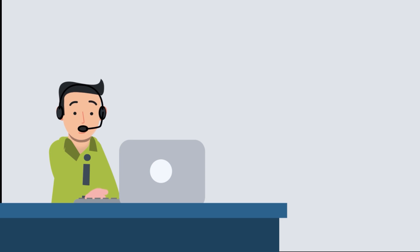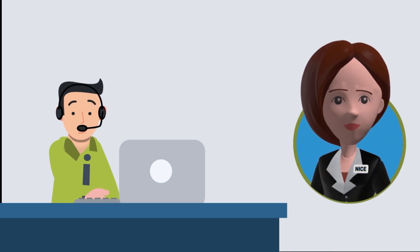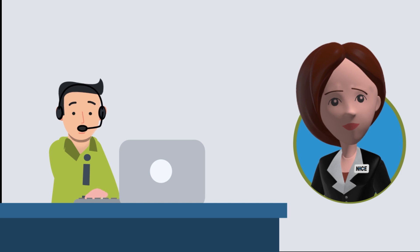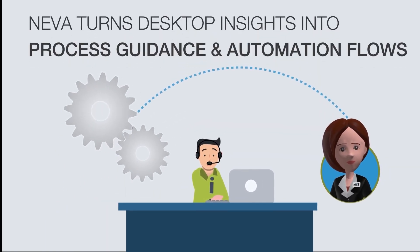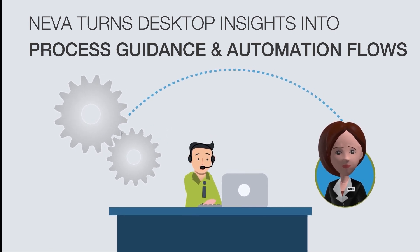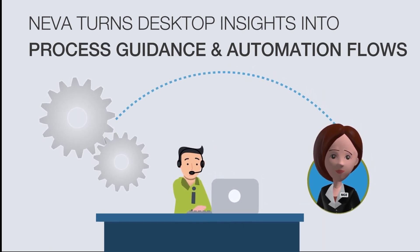In this scenario, Neva, the NICE Employee Virtual Attendant, was brought in to provide the user with real-time guidance and to automatically trigger existing process automations. This increased the automation rate without impacting bot coverage.